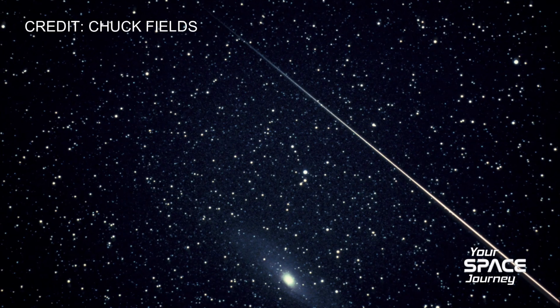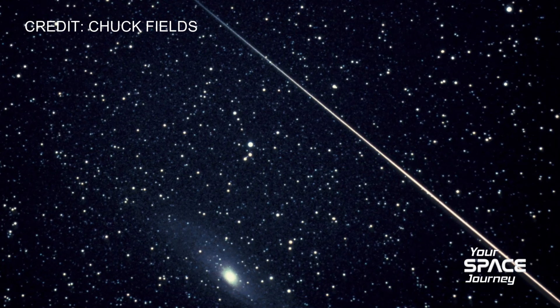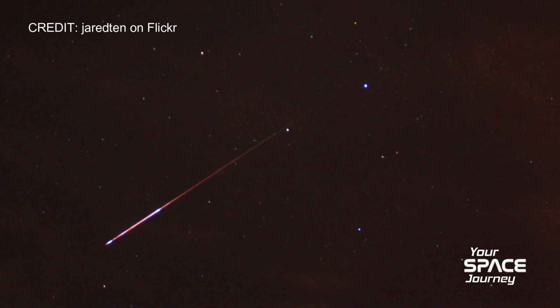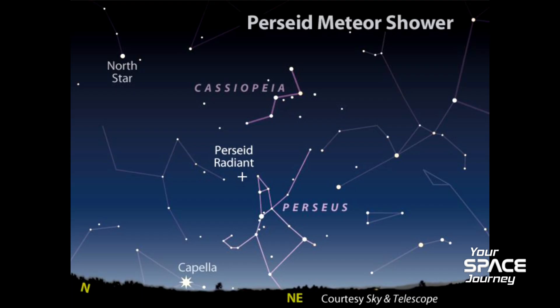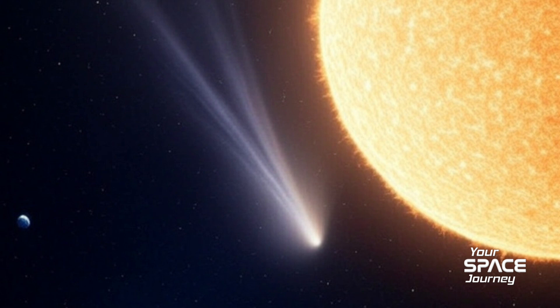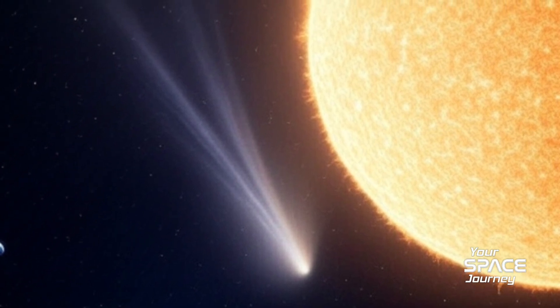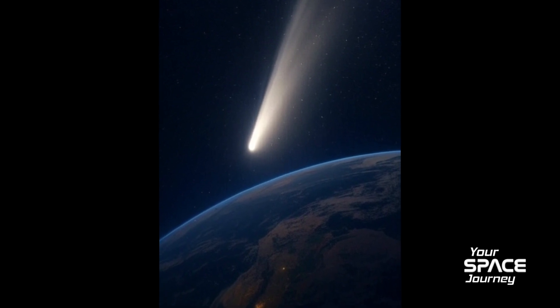What makes this shower so consistently good compared to others? Reliable is the word. Some showers can be a bit unpredictable, but the Perseids come from a really dense, stable stream of debris from Comet Swift-Tuttle. Plus the way Earth hits that stream — the angle — helps create those bright, fast meteors people love.